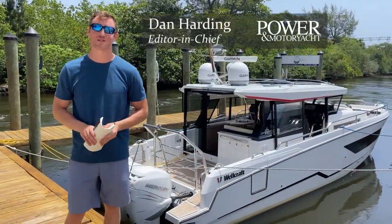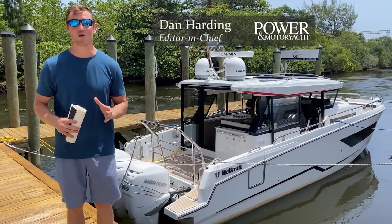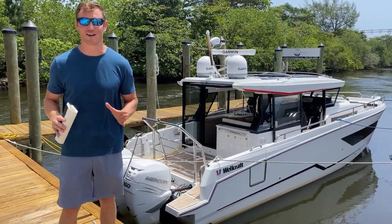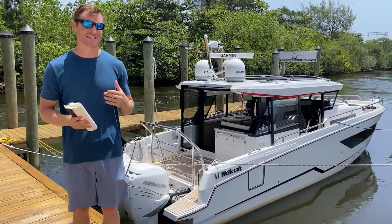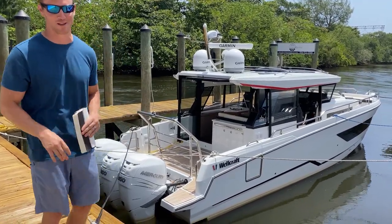Hi everyone, I'm Dan Harding, Editor-in-Chief of Power Motor Yacht. I have an exciting one here for you today — the Wellcraft 355. First time this boat's ever being shown in the US, literally just coming off a ship, and Power Motor Yacht has the exclusive opportunity to give you a closer look at this boat. So let's not waste any time, let's go take a closer look.